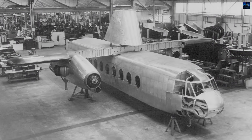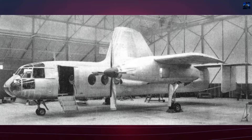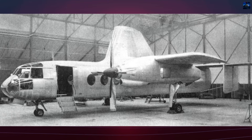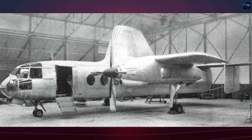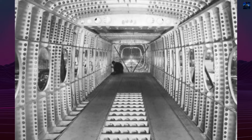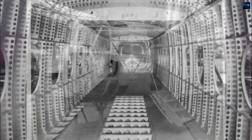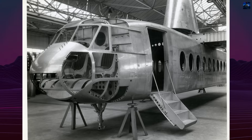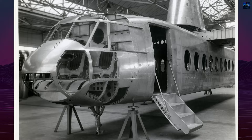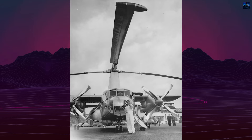Construction of the prototype began in 1954. Chief engineers included Dr. John Anthony Joseph Bennett, the inventor of the earlier Gyrodyne types, and later Dr. George Hislop after Bennett left the company. The airframe was manufactured at Fairey's Hayes and Stockport plants, with final assembly at White Waltham Airfield. The prototype, serial number XE-521, made its maiden flight on 6 November 1957, piloted by Squadron Leader Ron Gelletly and Lieutenant Commander John Morton.